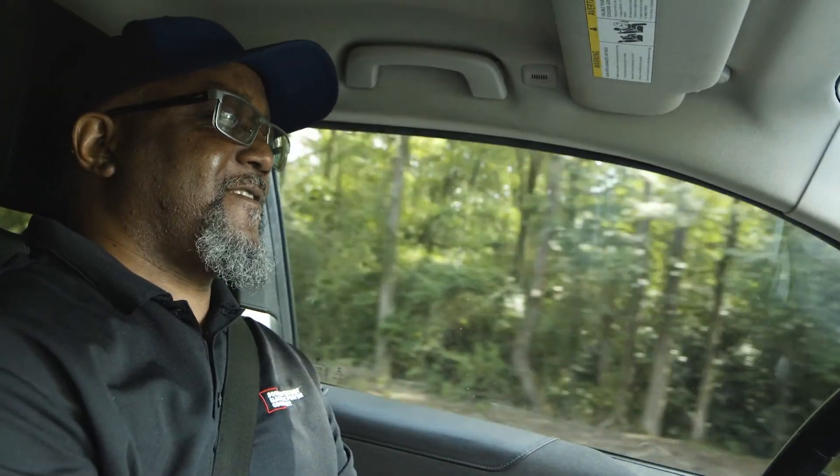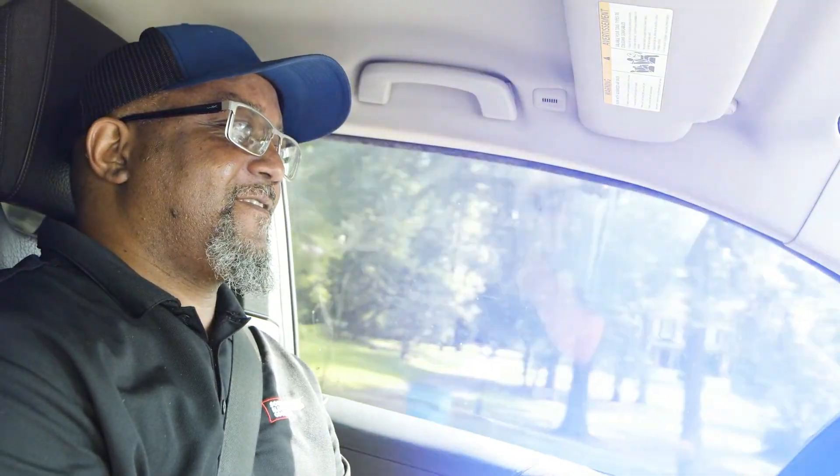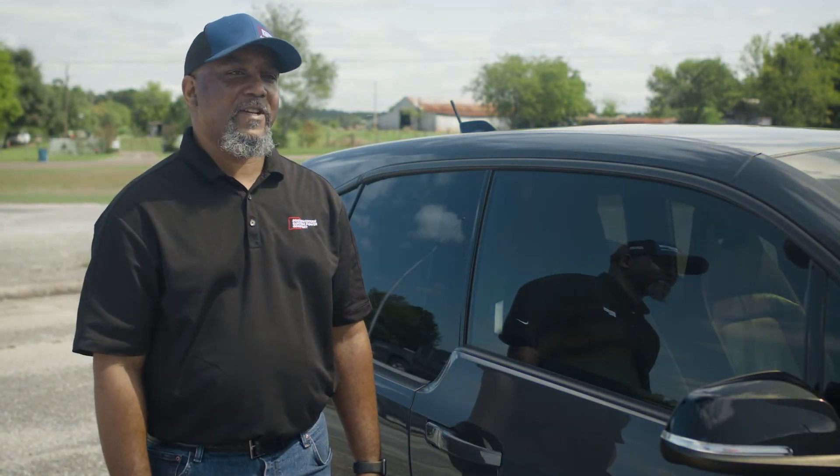I get a lot of looks, and people stare all the time, asking how does he charge it, how far can it go — so it's a conversation piece. My wife, I haven't got her completely on board yet, but I'm trying to ease her in maybe with a hybrid next time.